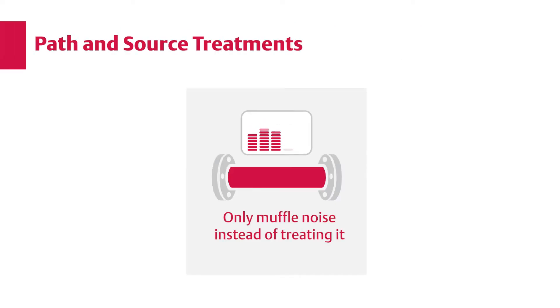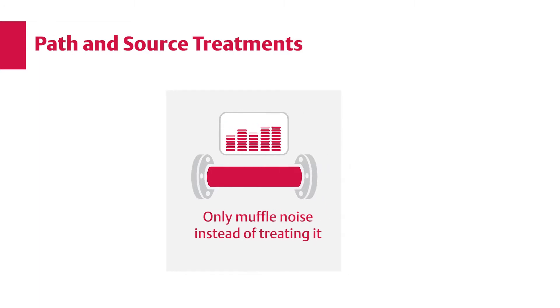Some path treatments, such as acoustic insulation, only muffle noise instead of treating it. This means the damaging effects of noise still exist inside the pipe, leaving downstream equipment vulnerable to damage.